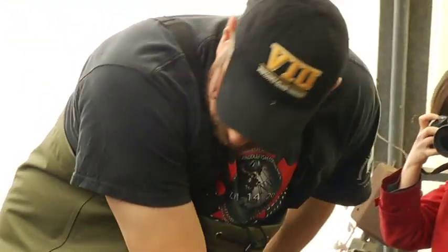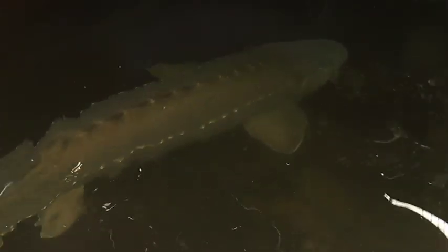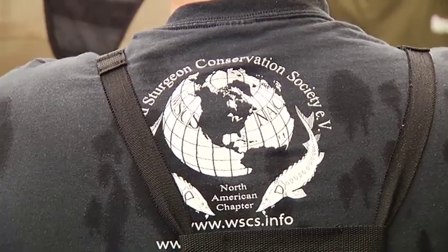Climbing into frigid water in a small holding tank with not just one, but three slippery, powerful, colossal, Jurassic-era fish isn't a typical day for students at Vancouver Island University.